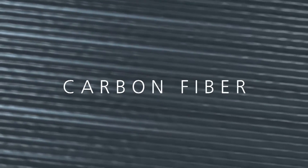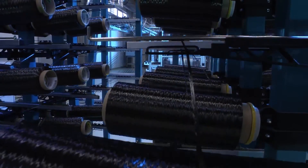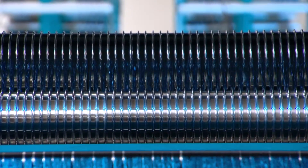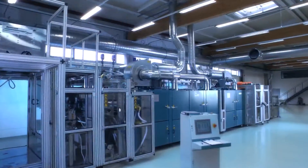Carbon fiber: extremely strong, extremely lightweight. Fraunhofer Peiko offers you time-saving and resource-efficient solutions for the production of carbon and other fiber-reinforced thermosets.